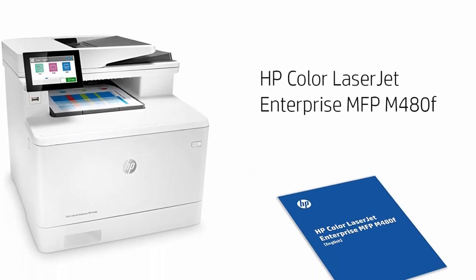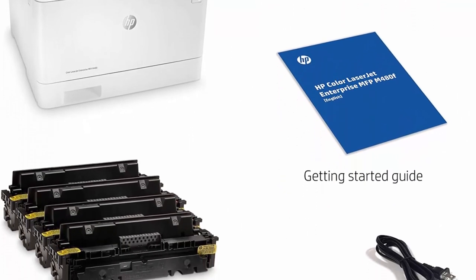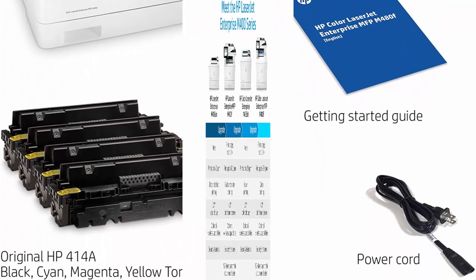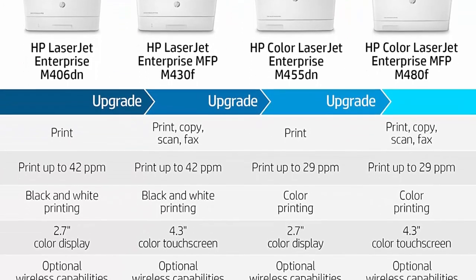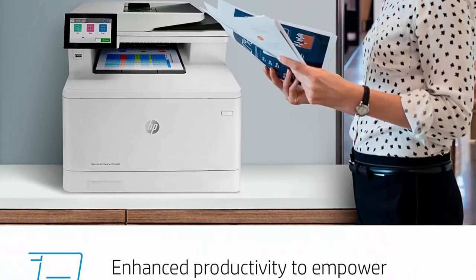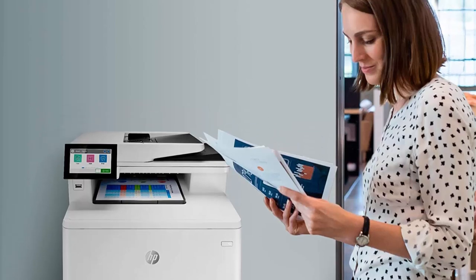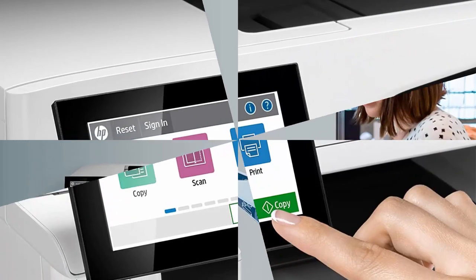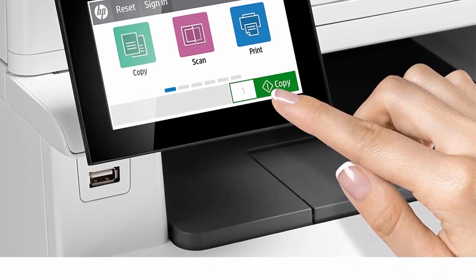Enhanced productivity to empower work teams — support mobile workers with optional multi-function apps that meet your specific business needs. Build business efficiency by centralizing control of your printing environment with HP WebJet Admin. HP Wolf Enterprise Security: the world's most secure printers are always on guard with defensive layers to detect and self-heal from malware, protecting your data and business.